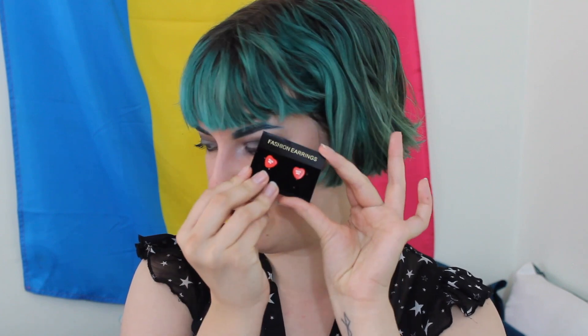I found these earrings for a dollar. They are adorable. I know that my camera won't focus on them, but there are these little hearts that say 'hug me.' While I'm not super into strangers hugging me, I do like hugs — consent, you know — but I thought they were really adorable and they're only a dollar. Y'all know I love cute and interesting earrings, so these are a pair of that.